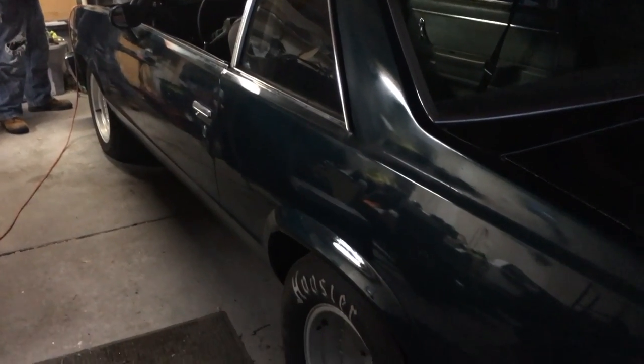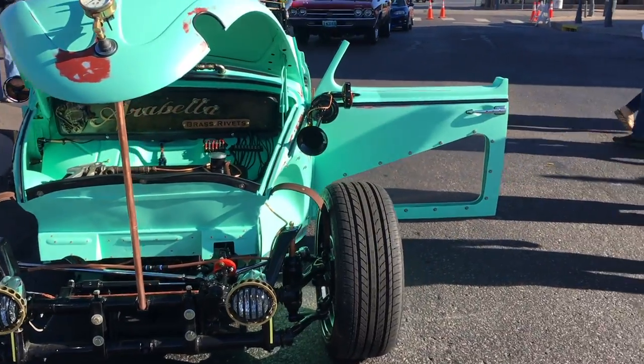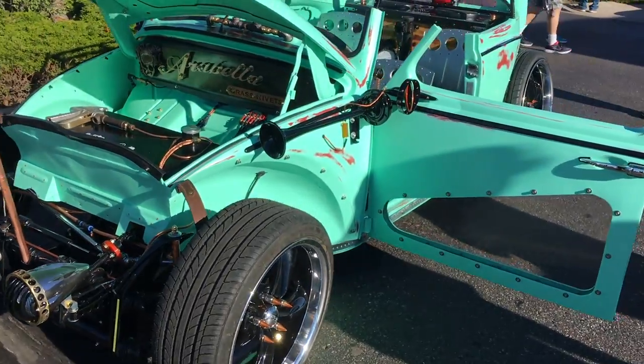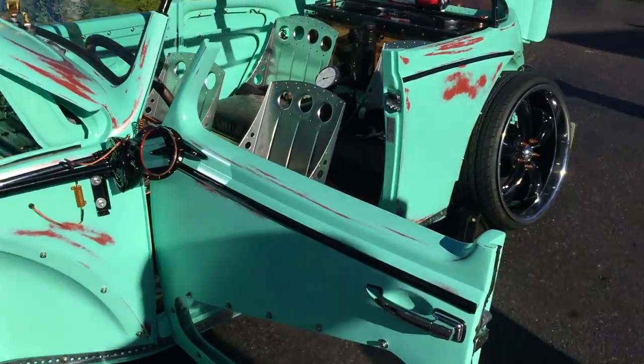It's the only domineer dual plane — nobody makes one unless you have one custom made. We literally have less than 60 to 70 spots left, and last year they had 650 cars in it. That's a big show.